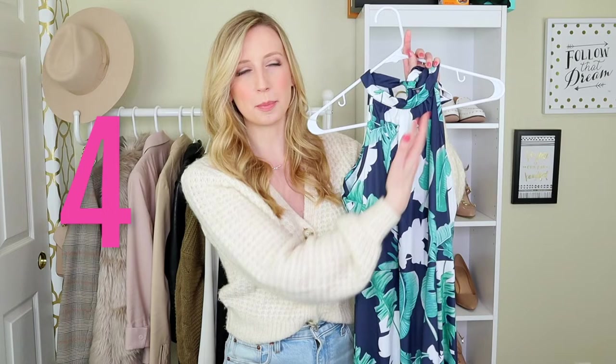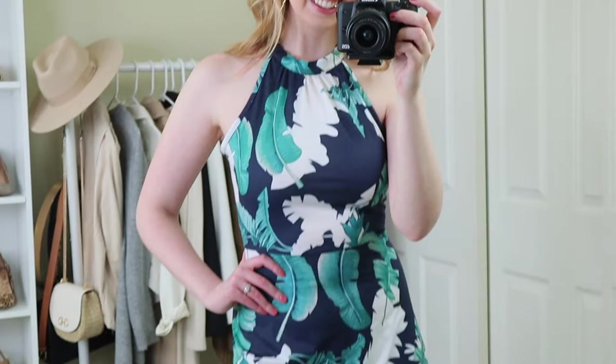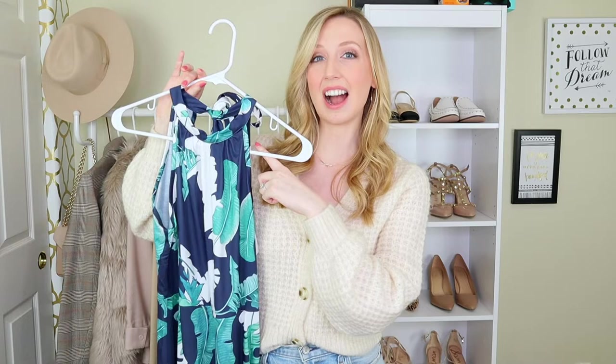This next one is more of a detail and less of a specific dress, but I think this detail really helps if you have a short torso. And that is a halter dress — a halter top on a dress, which you just call a halter dress. You can find halter dresses with ruched sides, you can find halter t-shirt dresses — there's all kinds of stuff you can find. But halters in particular look so good if you have a short torso.